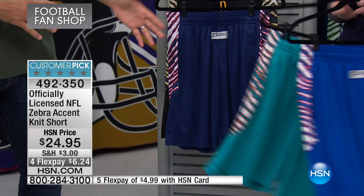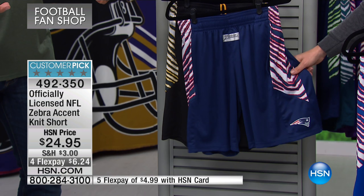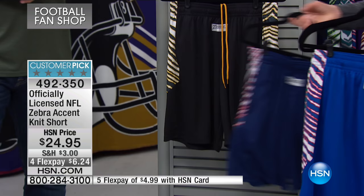That old school look on the side going back in the day, and also that stretch knit, which is a very comfortable short you can wear for basically anything you want to do.